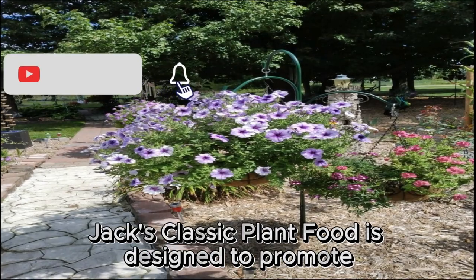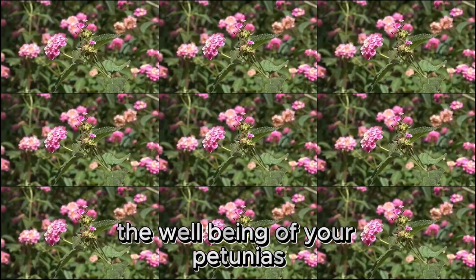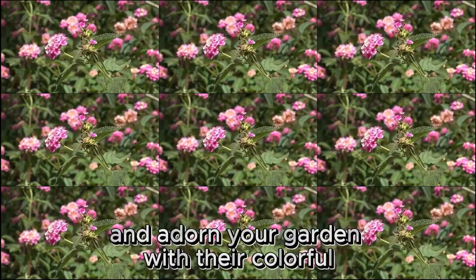Overall, Jack's Classic Plant Food is designed to promote the well-being of your petunias, ensuring they thrive and adorn your garden with their colorful, radiant flowers.